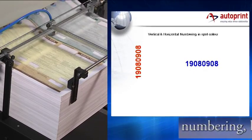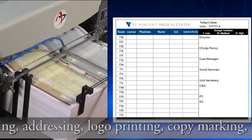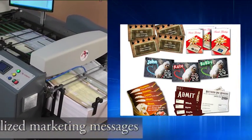Be it numbering, barcoding, addressing, logo printing, copy marking, or personalized marketing messages — Autoprint now has the solution.